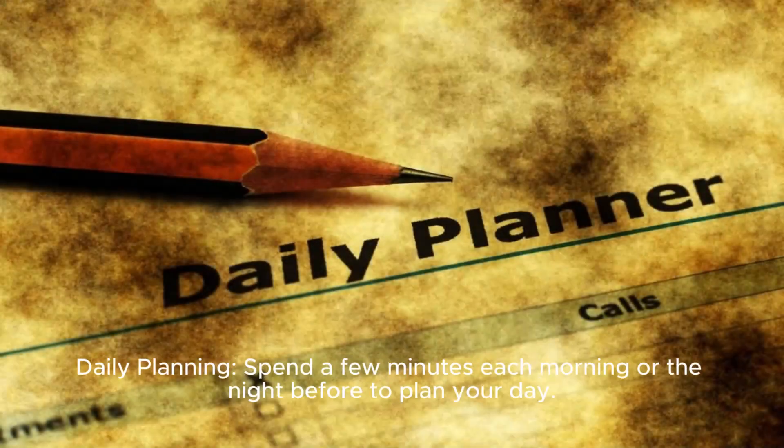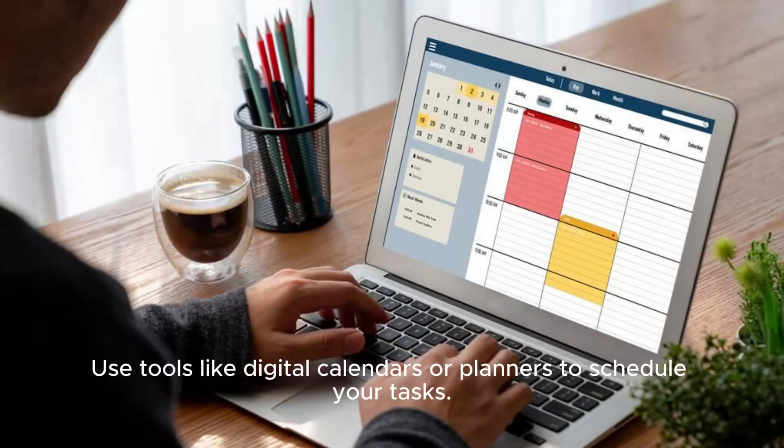Plan your day. Daily planning: Spend a few minutes each morning or the night before to plan your day. Use tools like digital calendars or planners to schedule your tasks.